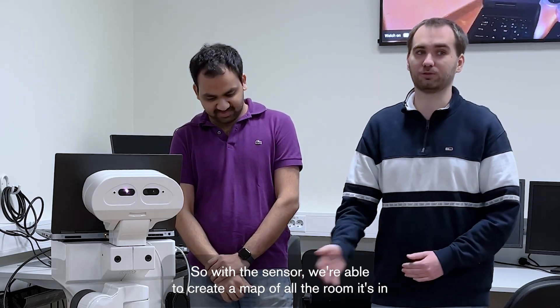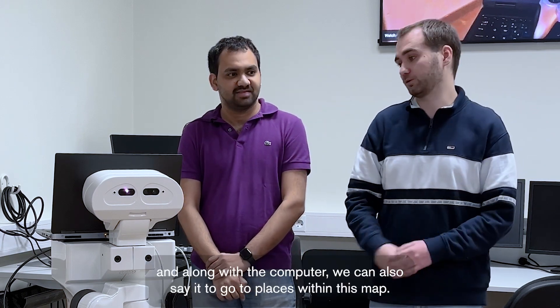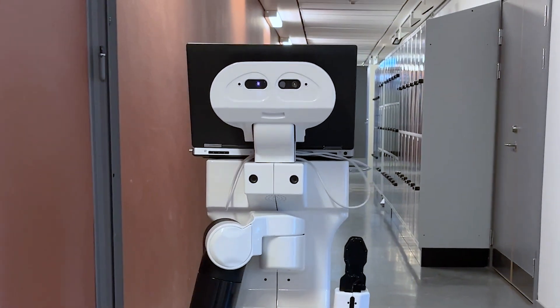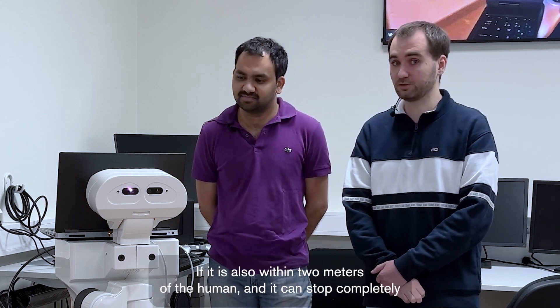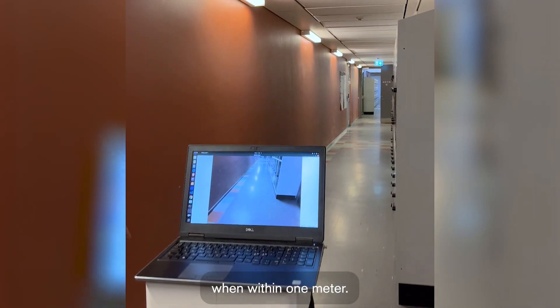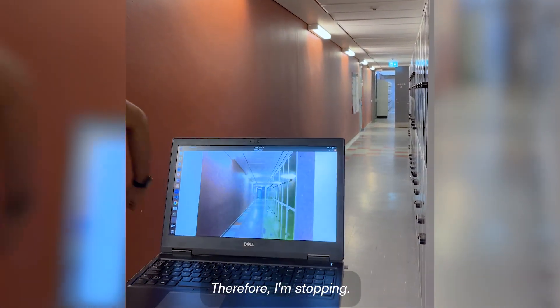With the sensor, we're able to create a map of all the room it's in. Along with the computer, we can also tell it to go to places within this map. In our case right now, when it detects a human, it stops if it is within two meters of the human, and it can stop completely when within one meter. Person detected within one meter, therefore I am stopping.